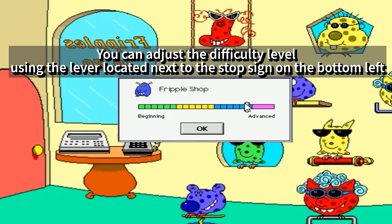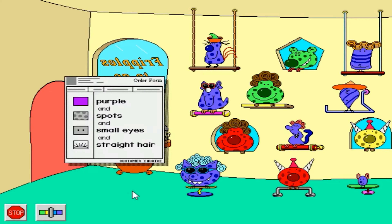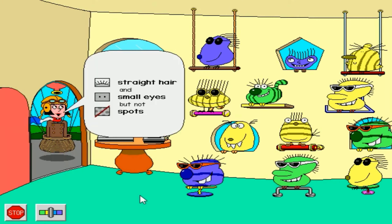For our first stop, we will be going into the Frippole Shop. It's an interactive feature aimed at instructing users on patterns and logical thinking through manipulation of the Frippoles, focusing on their colors and body parts. The use of stereotypical customers is accurate as well. In the past, there was little concern about such content being included in a computer game.